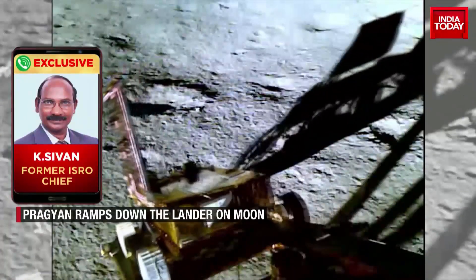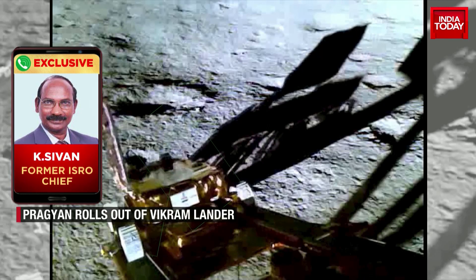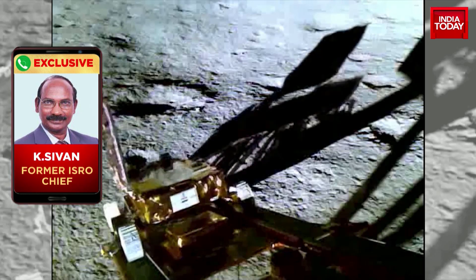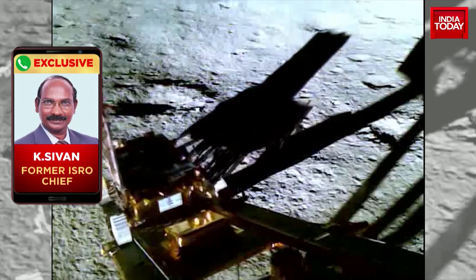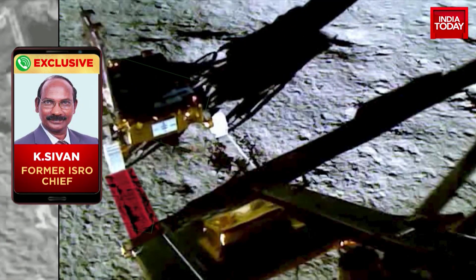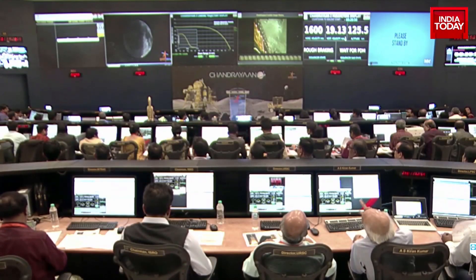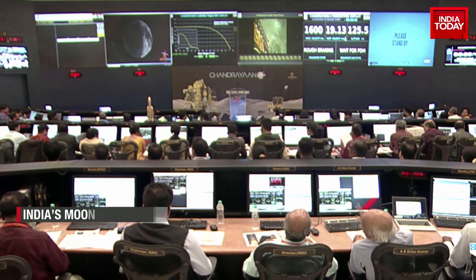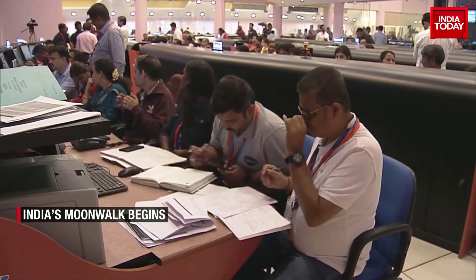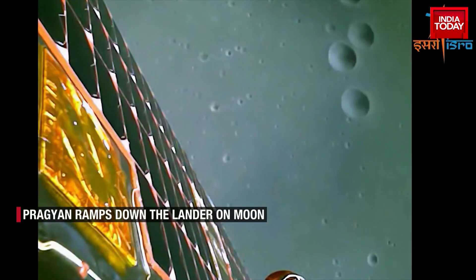This particular video shows the rover on the surface of the moon. It's a very complex process, and it has come out and it's moving around on the surface of the moon. Now it will collect scientific data, and that data will be sent to Earth for analysis by scientists. ISRO has confirmed that all the systems of Chandrayaan 3 are working normally and all experiments will be conducted on the lunar surface as per schedule.